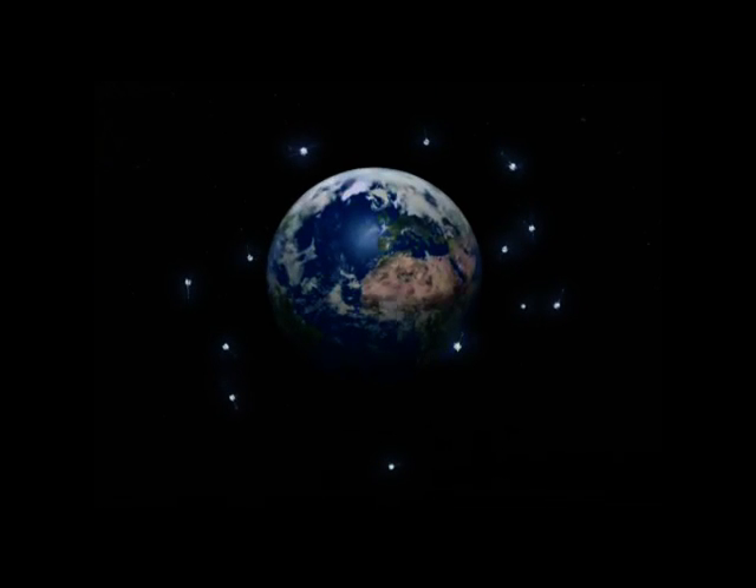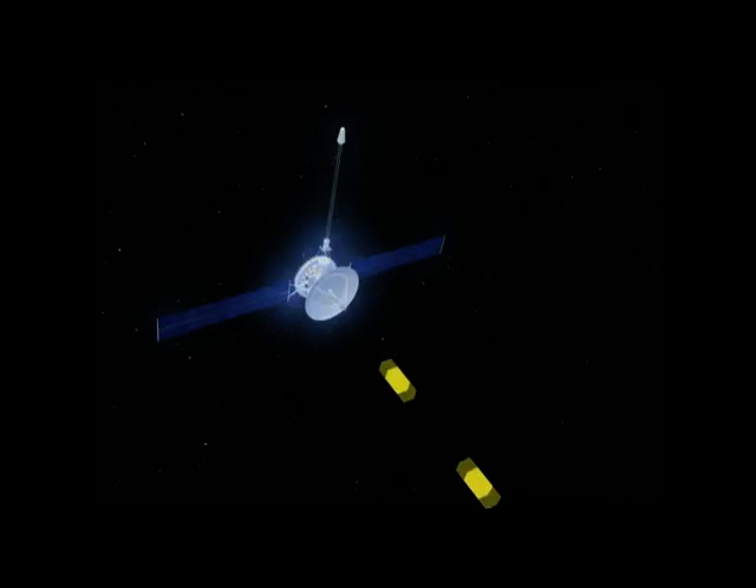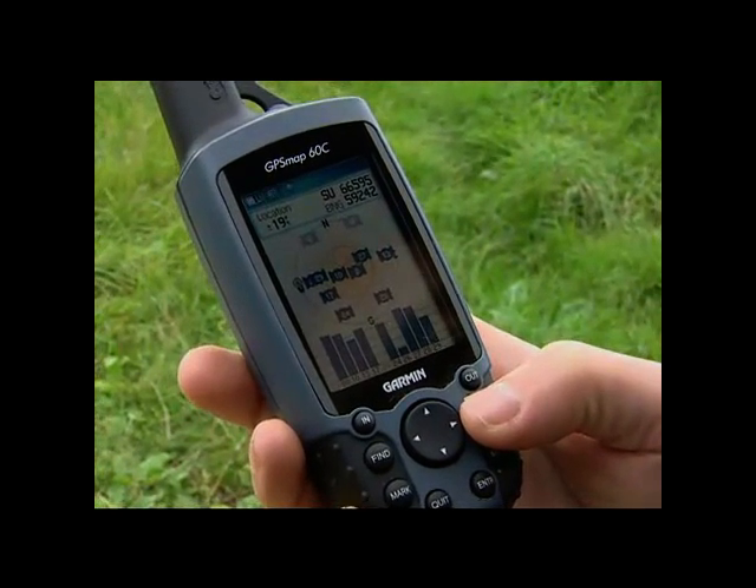Global positioning systems rely on a group of satellites orbiting 12,500 miles above the Earth's surface, placed there by the US military. The satellites transmit low-power radio signals which are received by the GPS antenna. The GPS receiver records the difference in time between the sending of the signal and its receipt, and can then calculate how far away each satellite is. By using a calculation known as trilateration, the receiver can work out its own position.